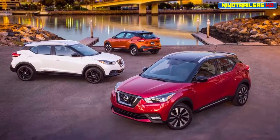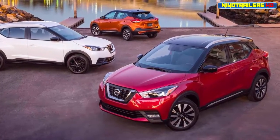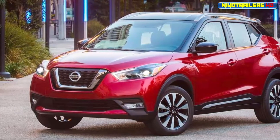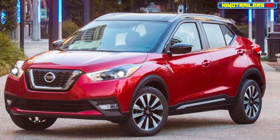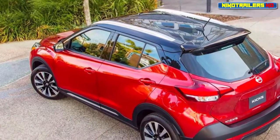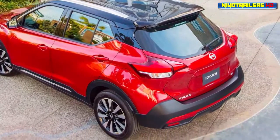Trim levels are S, SV, or the top-of-the-crop SR, with the best models getting an intelligent around-view 360-degree monitor, blind spot and cross-traffic alerts, LED headlights, and a big booming Bose stereo system that puts speakers directly into the driver seat headrest. Regardless of trim level, all Kicks will get Apple CarPlay and Android Auto, automatic emergency braking, and a rear-view monitor.